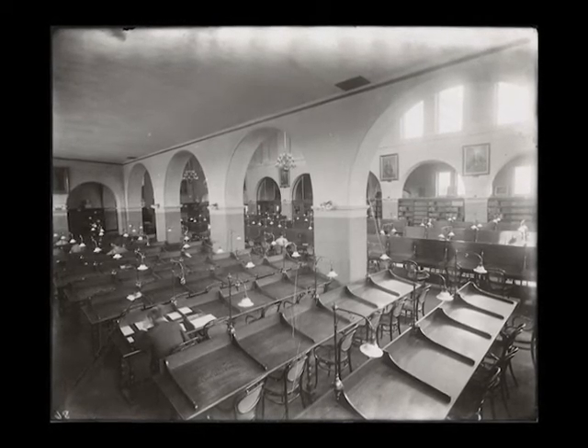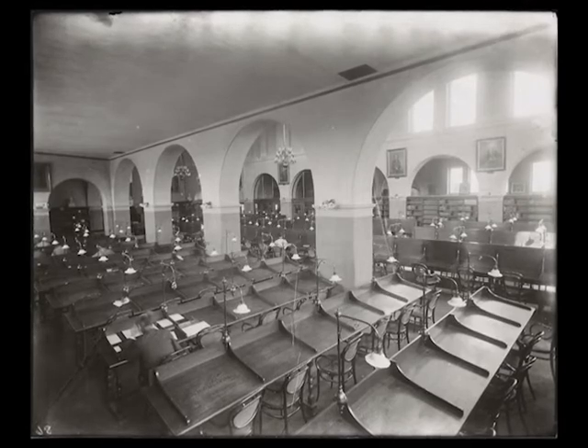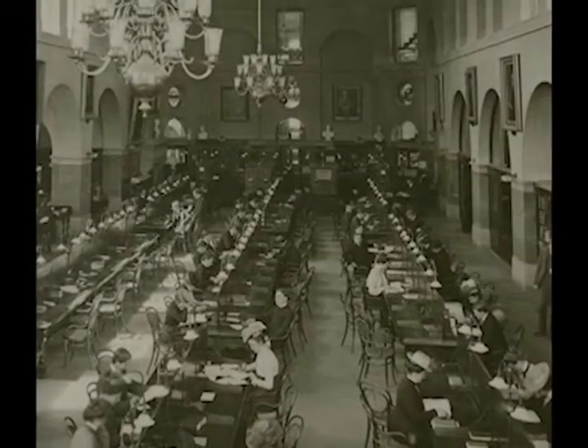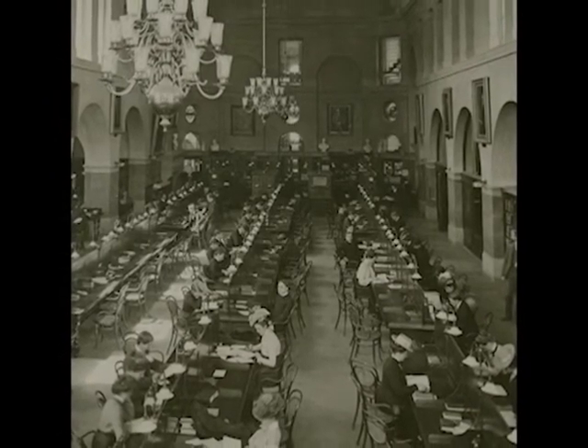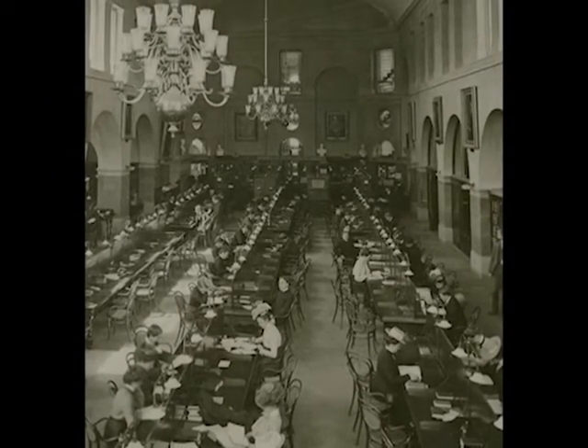Hours were extended even further in 1885 when Cornell's library, then located in McGraw Hall, became the first American library lit by electricity. The library may have been open, but books did not leave the building — from the beginning, the library was conceived as a non-circulating reference library.